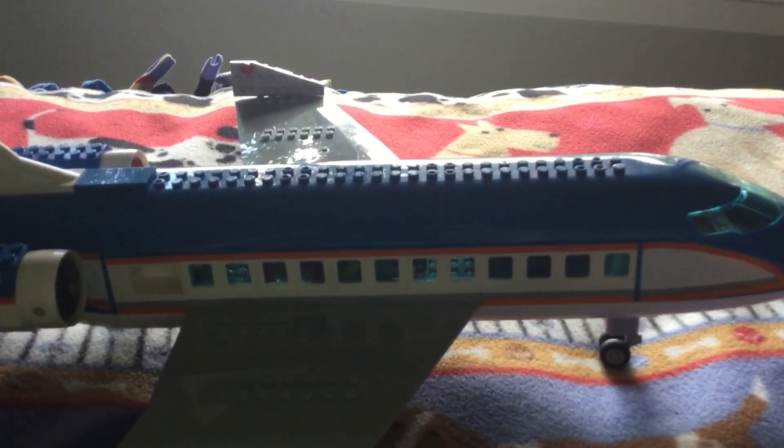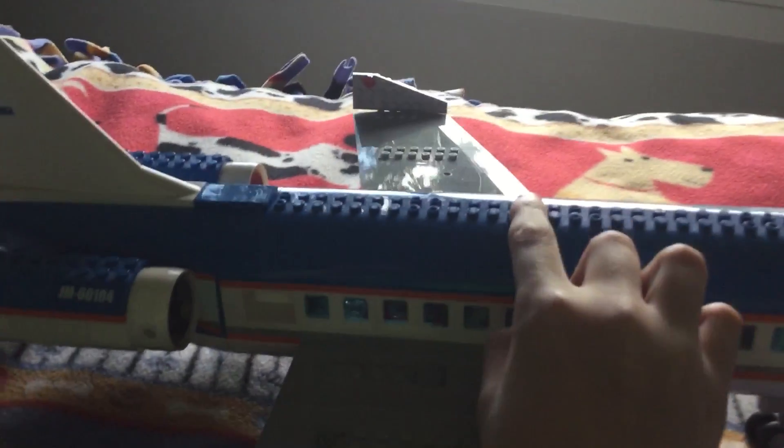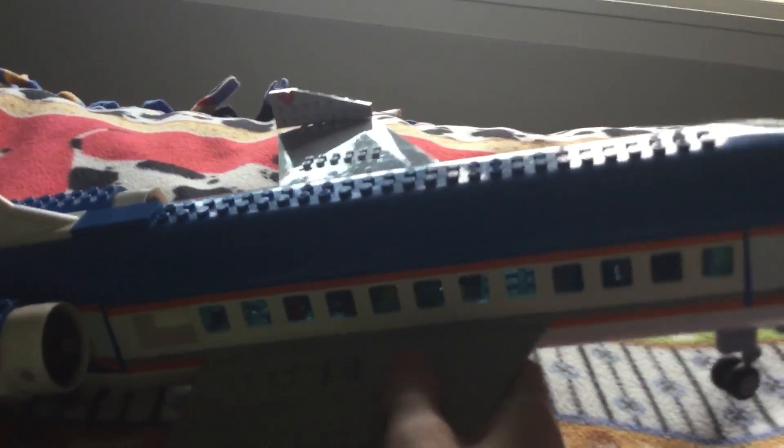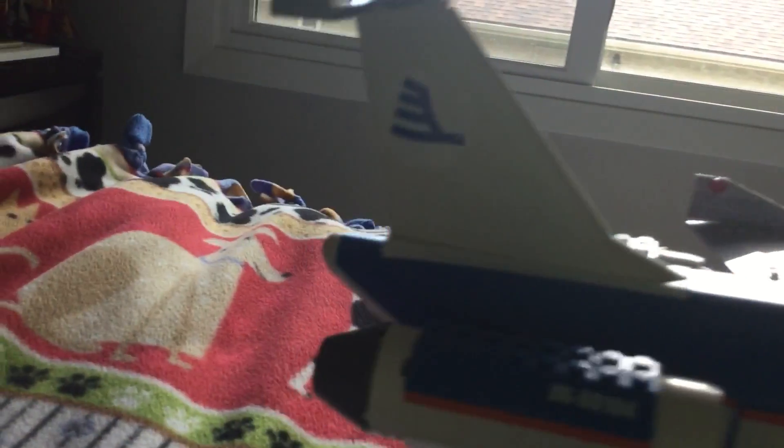This specific Lego set — it's not this one right in front of me. It is the Cargo Terminal Airplane. It's not the recent set, but it's the Retired Product Airplane.